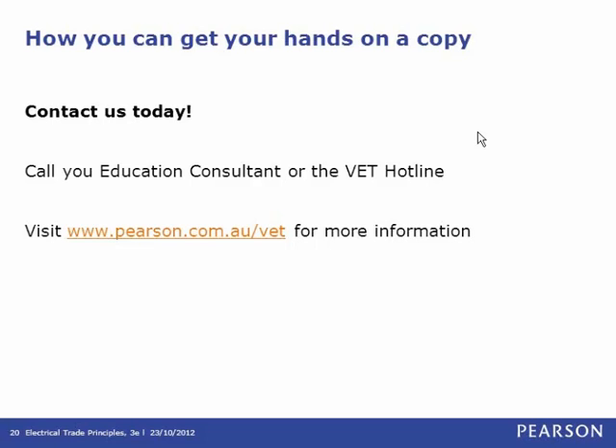That's the end of our questions. If you would like to request a sample copy or have any further questions, you can contact your education consultant or the VET hotline. Alternatively, visit us at www.pearson.com.au for more information. Thank you very much for your time today.